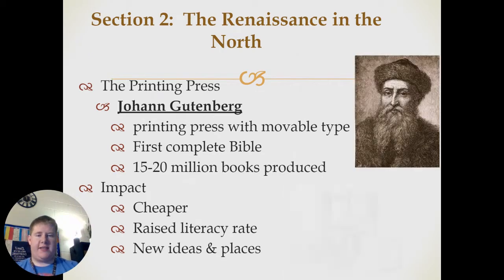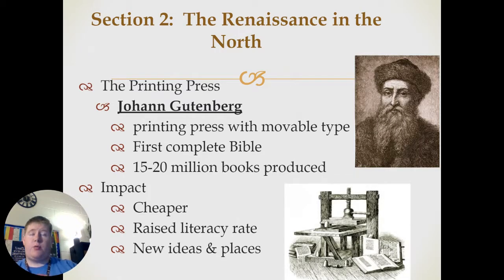So we're talking about the Renaissance in the North today — how those ideas of the Renaissance moved out of Italy and into the rest of Europe. One of the biggest things that helped with that is the printing press invented by Johann Gutenberg, this lovely gentleman right here. He invented a printing press with movable type and it is the first device to print a complete Bible.